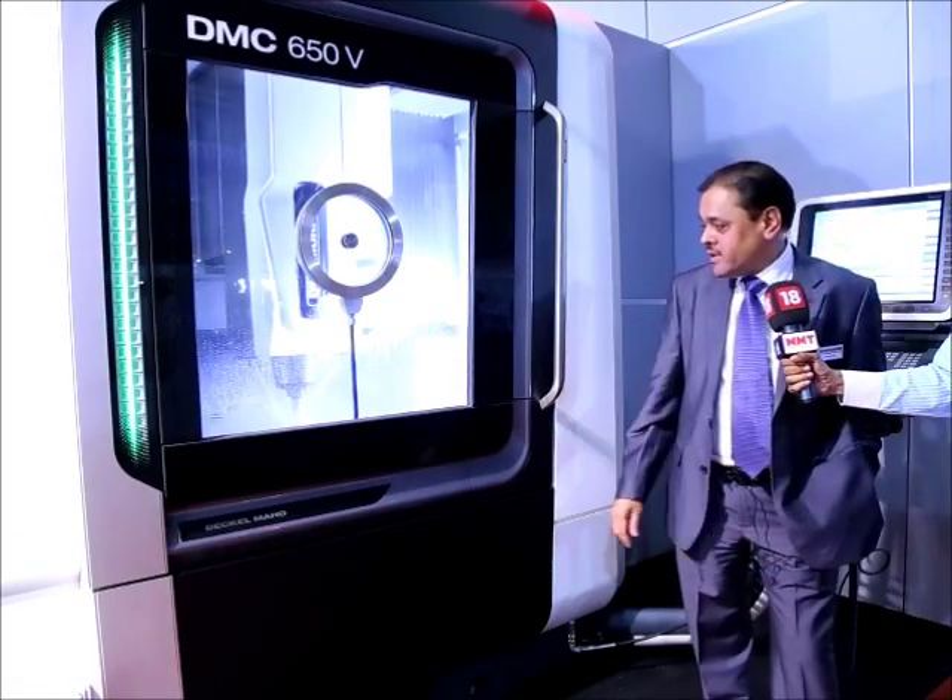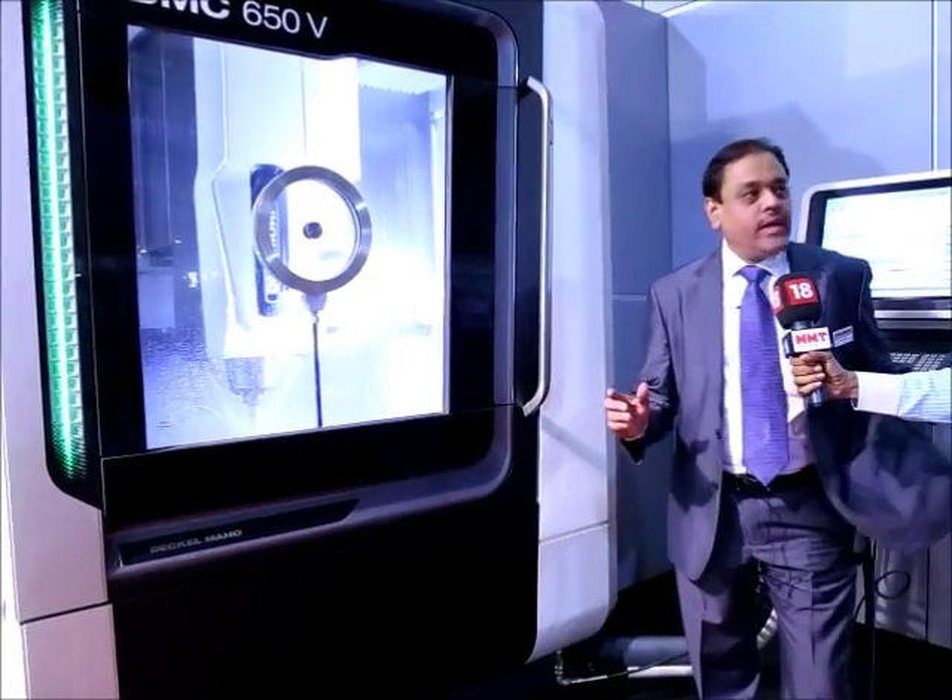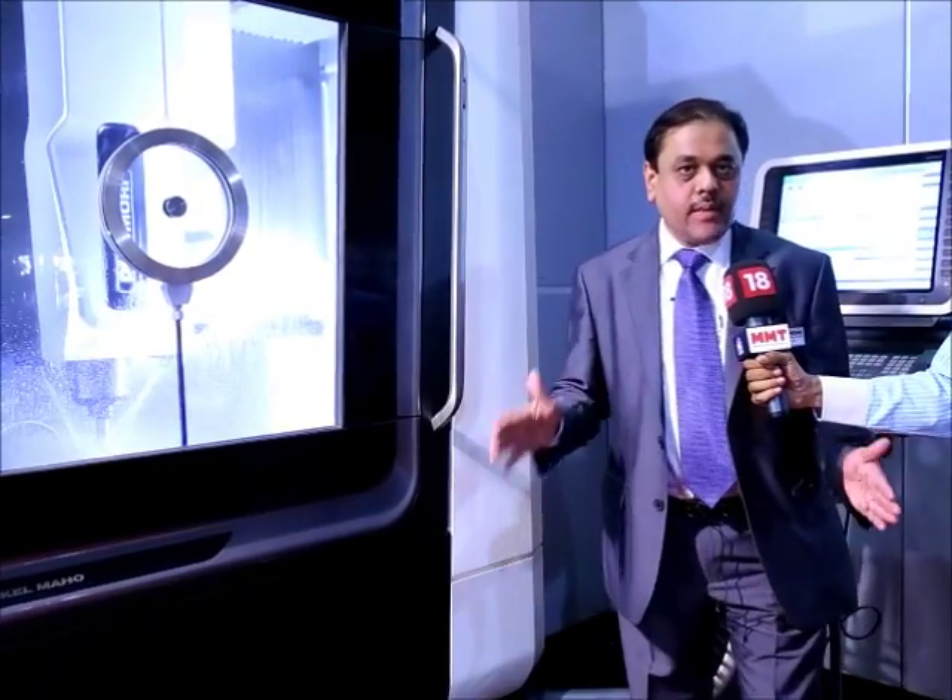It is a vertical machining center, five axis. The main feature of this machine is that all the axes are on the spindle, so it is a stable table — you can accommodate bigger components and it gives all the best features of what a fixed table can have.